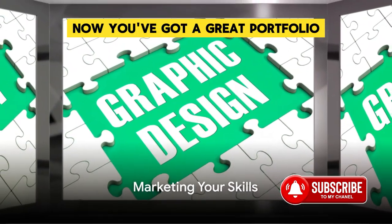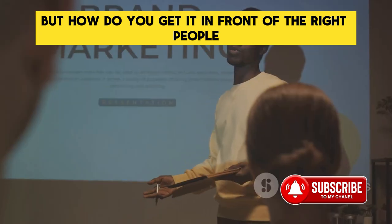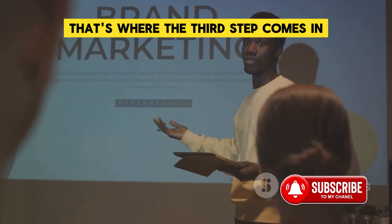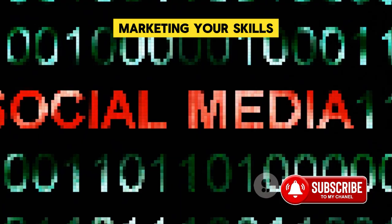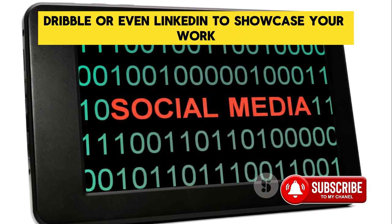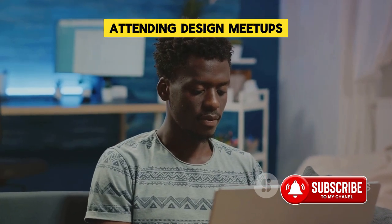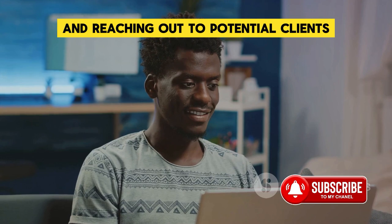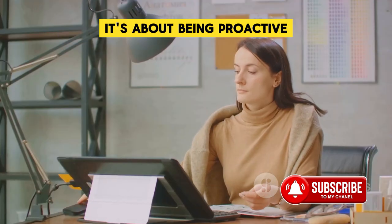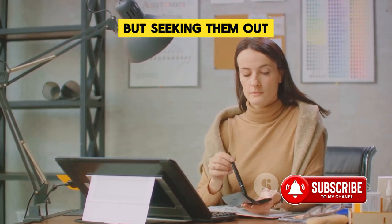You've got a great portfolio, but how do you get it in front of the right people? That's where the third step comes in: marketing your skills. It's about utilizing platforms like Behance, Dribbble, or even LinkedIn to showcase your work. It's about networking, attending design meetups, and reaching out to potential clients. It's about being proactive, not just waiting for opportunities to come to you, but seeking them out.